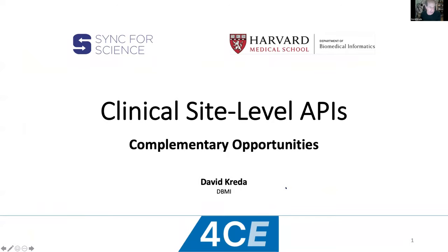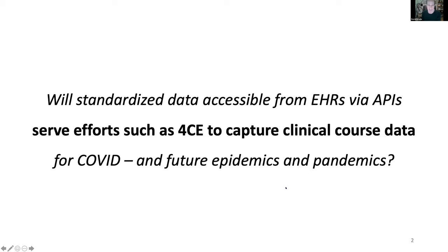This presentation might be deemed somewhat foundational and futuristic with respect to the conversations that have happened so far about this very impressive 4C effort. This is not a presentation of scientific results, but a statement about some progress that is happening that may fundamentally change the access to data for research such as what 4C conducts. The question posed is: will standardized data accessible from EHRs via APIs serve efforts such as 4C to capture clinical course data for COVID and future epidemics and pandemics?